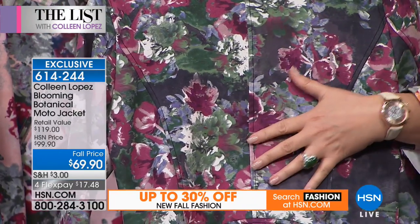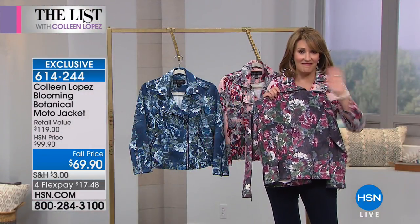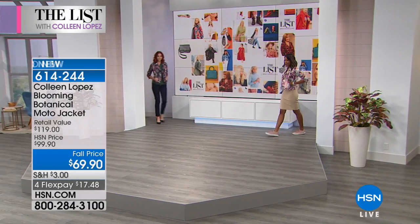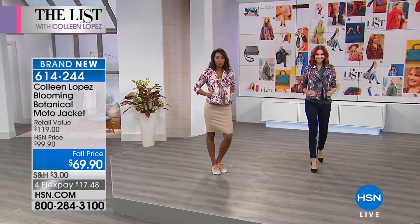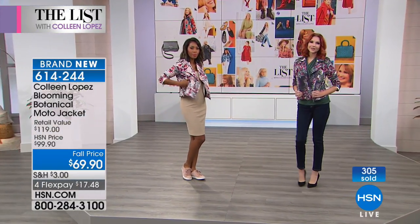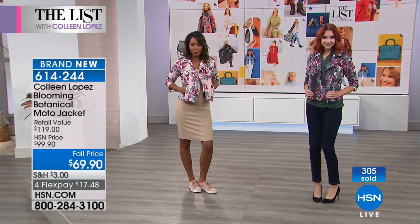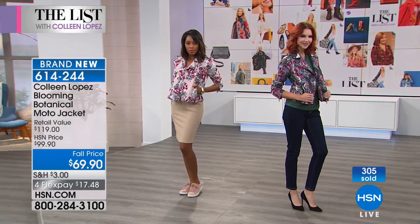It's available on four payments of $17.40. This is a very special jacket inspired by a very expensive designer jacket we saw that we absolutely loved — also in faux suede, by the way. And you're seeing more of this: the printed leathers, the printed suedes. More than 300 already spoken for, and there's a limited amount of these. The four flex pays are good just for the list tonight at $17.48 on flex pay.